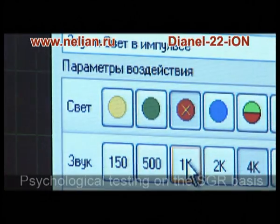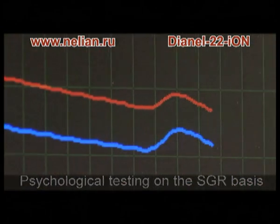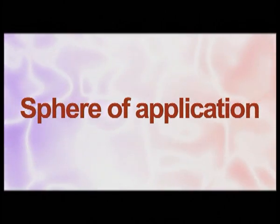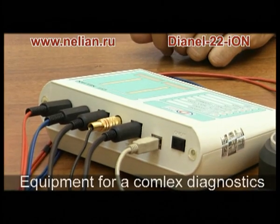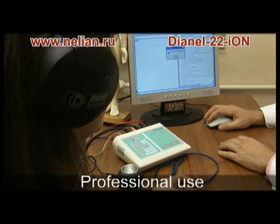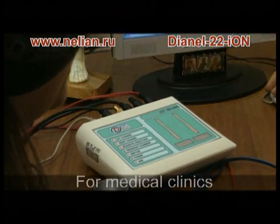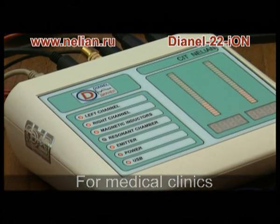Individual revealing of harmful substances and factors, psychological testing with simultaneous registration of physiological parameters. The complex is intended to render professional service and is irreplaceable as a primary tool for health complex diagnostics and a universal monitoring instrument.